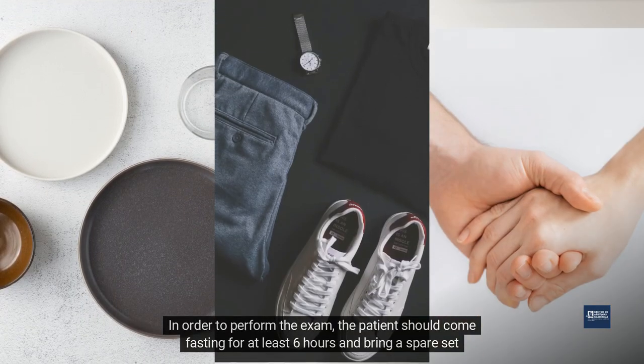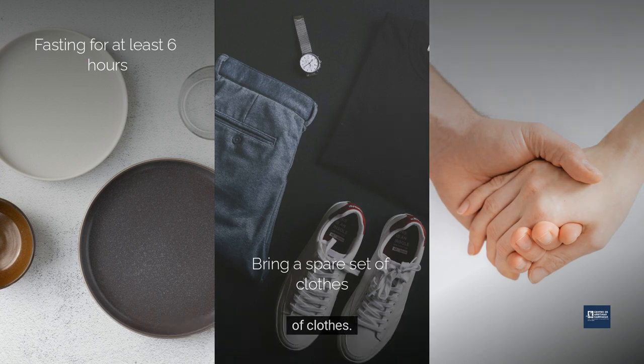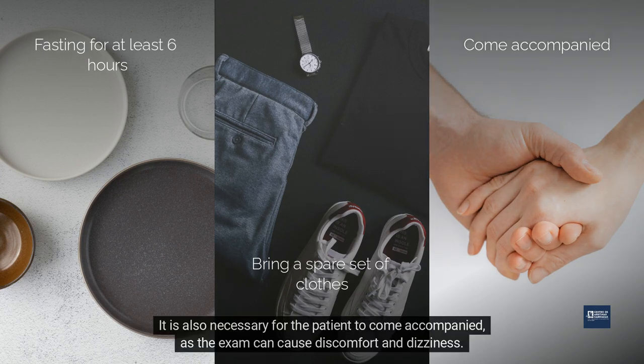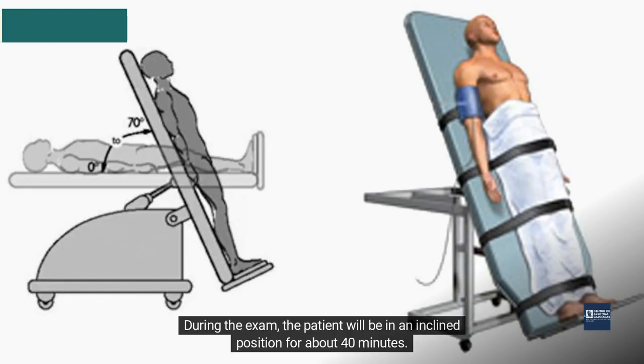In order to perform the exam, the patient should come fasting for at least six hours and bring a spare set of clothes. It is also necessary for the patient to come accompanied, as the exam can cause discomfort and dizziness. During the exam, the patient will be in an inclined position for about 40 minutes.